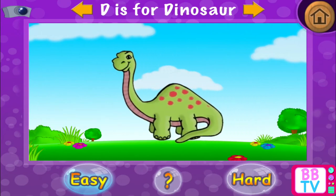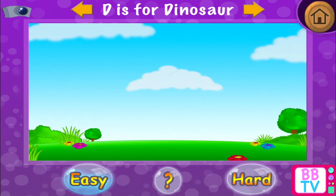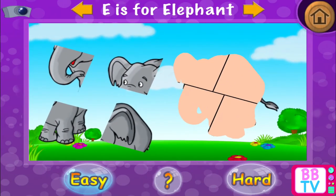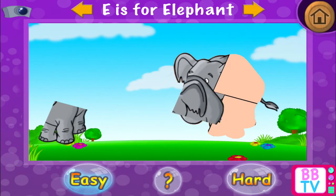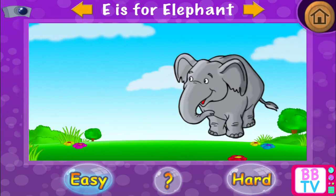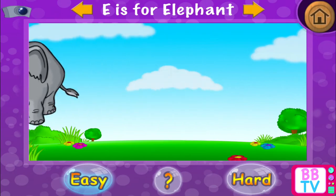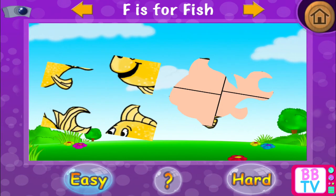Excellent! D is for dinosaur. E is for elephant. Exactly! E is for elephant. F is for fish.